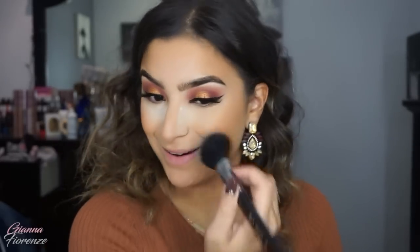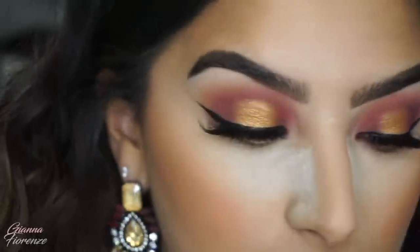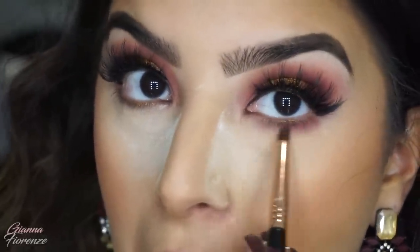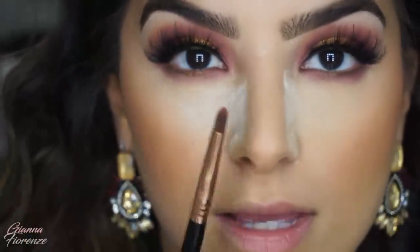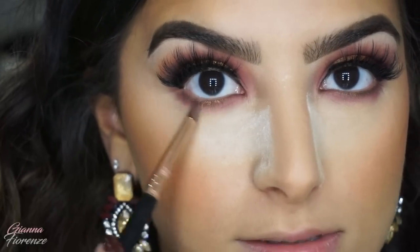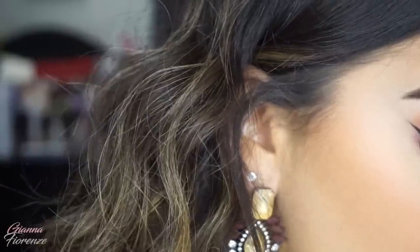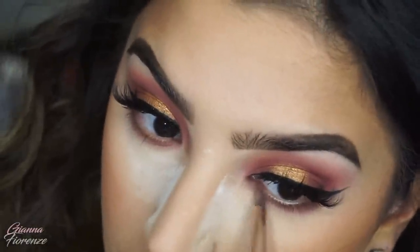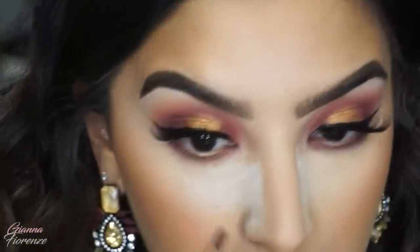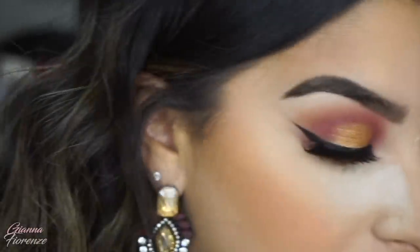Now I'm going to finish the eyes. I'm using an E30 brush — it's perfect for the lower lash line because it has that little point but it's not too sharp. I'm using Gemma on the lower lash line to create that halo effect, and then I'm going to take Atria and just touch it right there in the inner corner so it completes the halo.